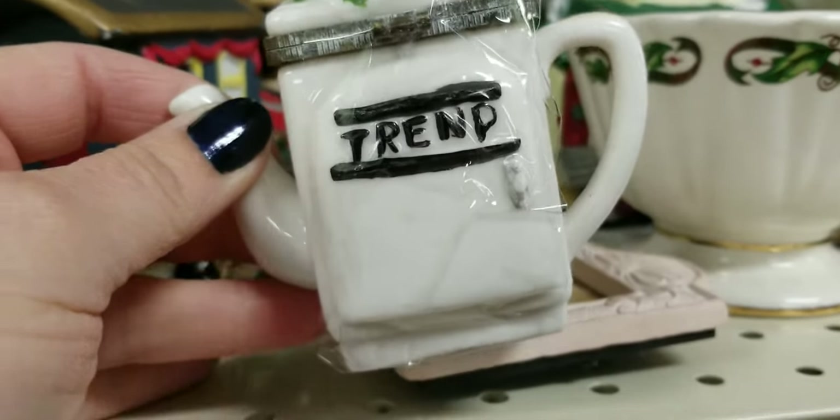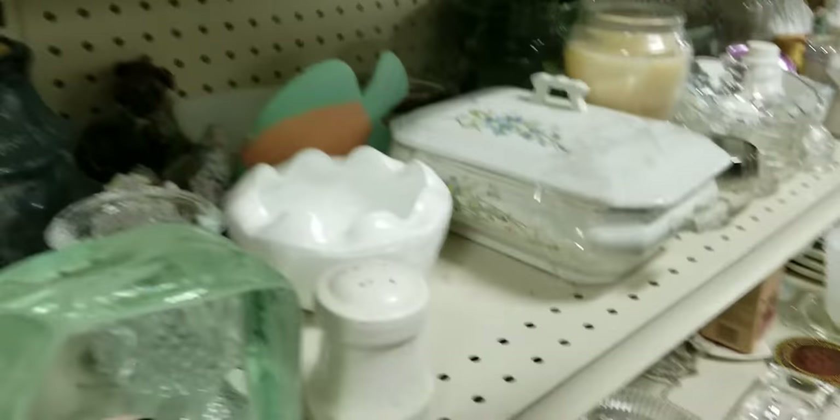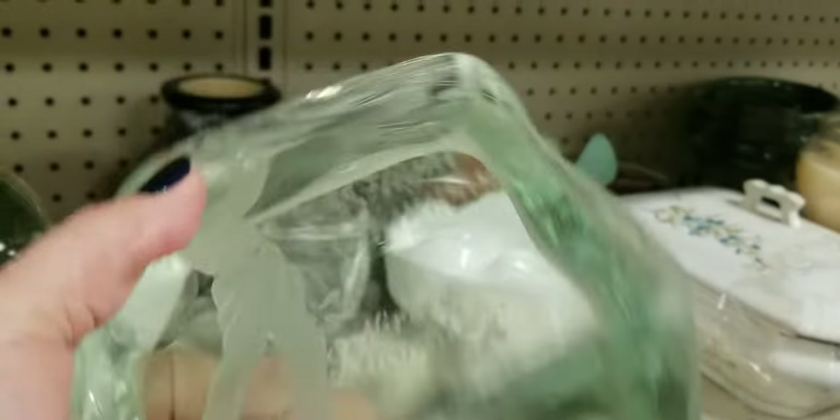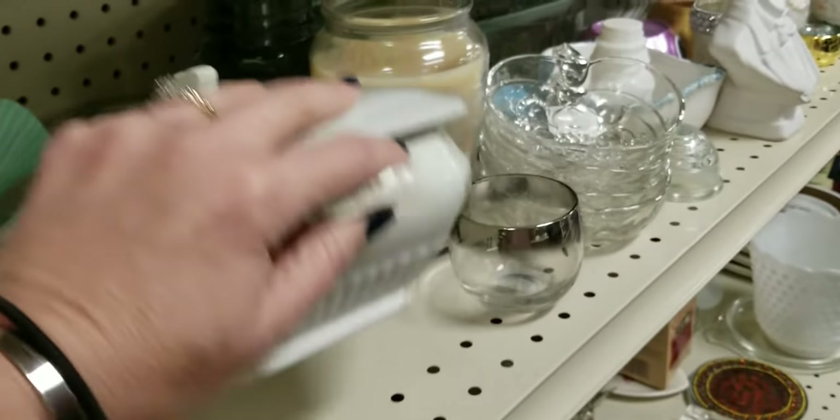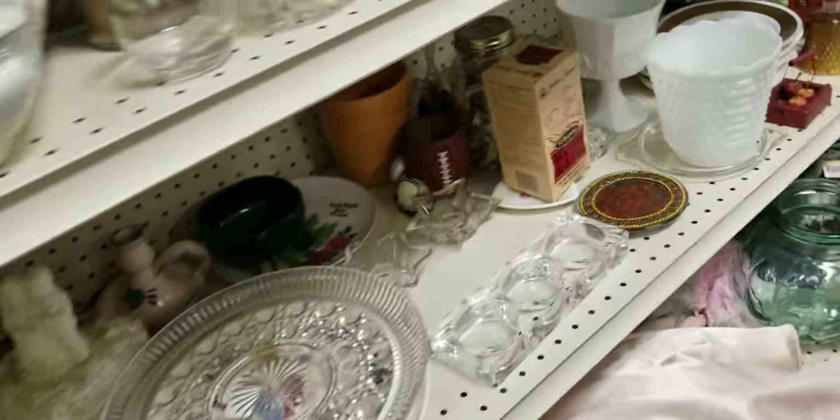There's a bunch of Avon bottles here, which are not worth it unless they have the lid — if this had the lid on it I would buy it. There's a flight Champion piece, neat but I'm not buying glassware. This is probably ironstone — yes, it's ironstone china, $4.99. Ironstone is decent but I'm just not feeling it.